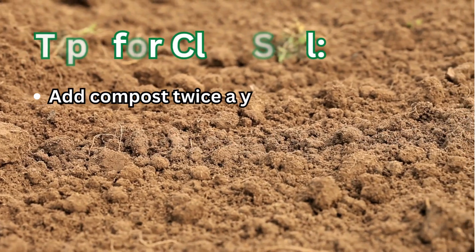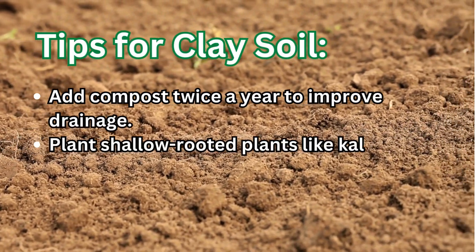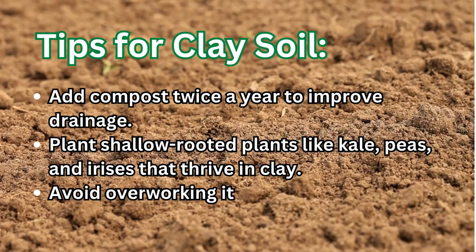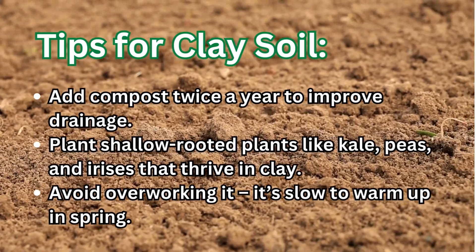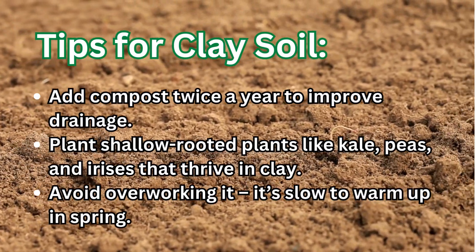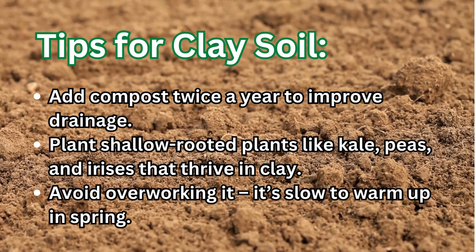Tips for clay soil: add compost twice a year to improve drainage, plant shallow-rooted plants like kale, peas, and irises that thrive in clay, and avoid overworking it — it's slow to warm up in spring.